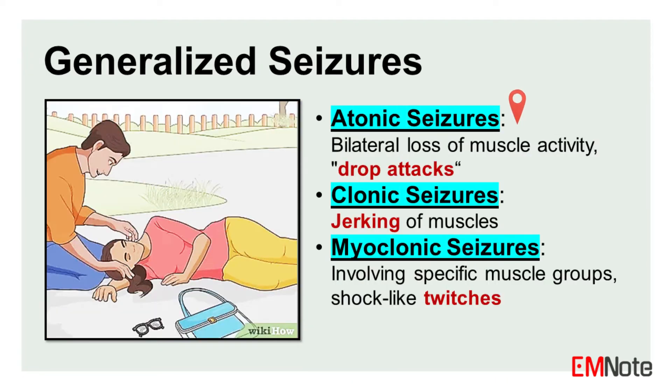Atonic seizures, also known as drop attacks, involve a sudden loss of muscle tone, causing the individual to collapse or fall abruptly. Clonic seizures are characterized by repetitive jerking movements of the muscles, often affecting one or more limbs or the entire body. Myoclonic seizures involve brief, shock-like jerks or twitches of a muscle or a group of muscles.